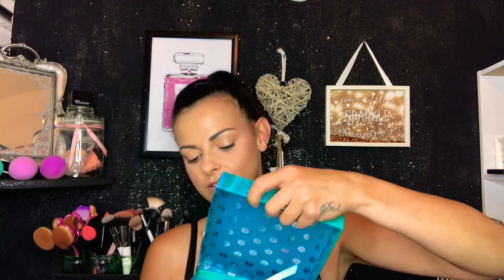Hi guys, so it's that favorite time of the month again — it's the Glossy Box! July's Glossy Box. The box is absolutely amazing and beautiful. I end up keeping the ones that have designs on them. So let's open the Glossy Box. I'll take the leaflet out first — I'm not going to read that because it ruins everything that's in the box.